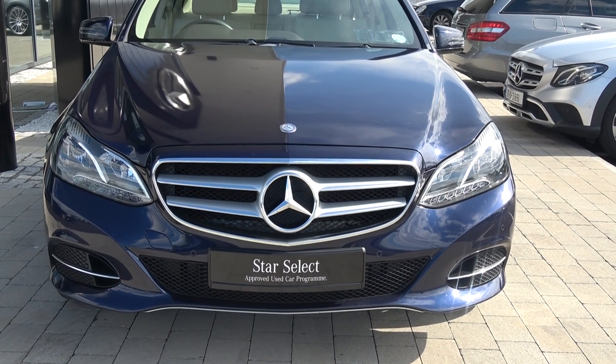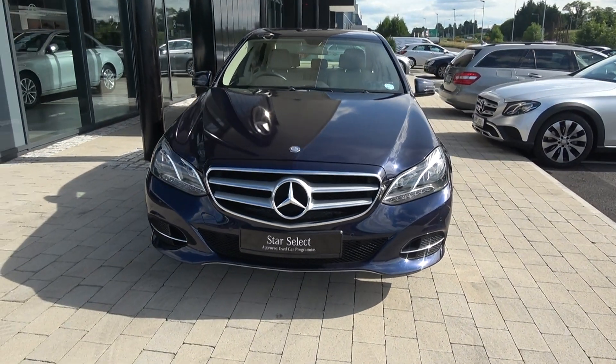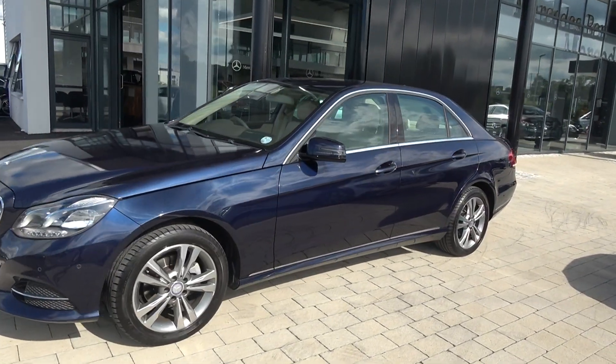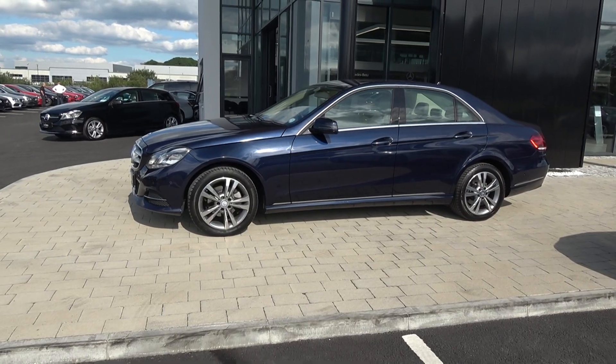Moving on, we have the LED daytime running lights, front parking sensors, a honeycomb diffuser on the lower front bumper, and note the elegant chrome trim finish on the front grille. Continuing to the side profile, this vehicle is complemented with 17-inch multi-spoke alloys, colour-coded dedicated wing mirrors with LED indicators built in for additional safety, and chrome trim surrounds on the windows with chrome continued below.